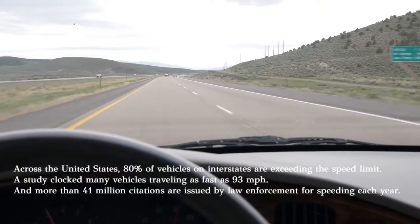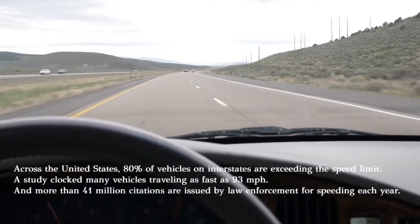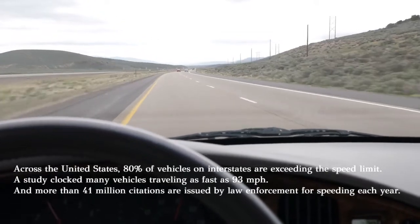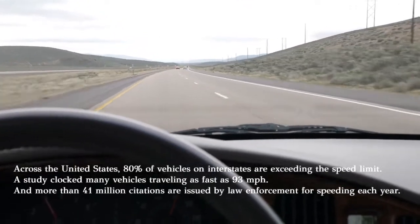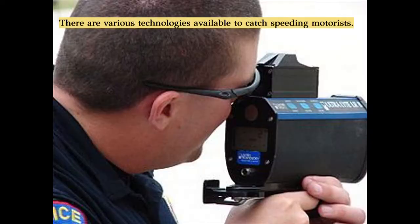Across the United States, 80% of vehicles on interstates are exceeding the speed limit. A study clocked many vehicles traveling as fast as 93 miles per hour, and more than 41 million citations are issued by law enforcement for speeding each year.